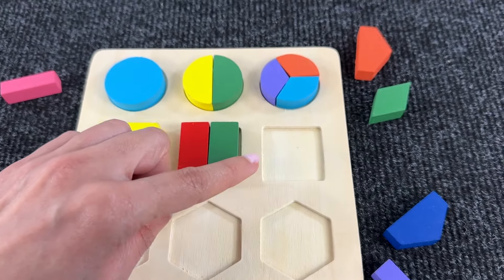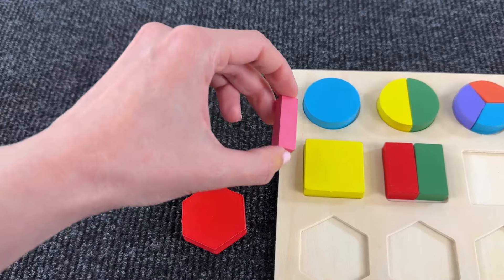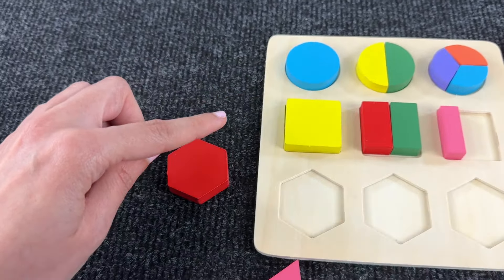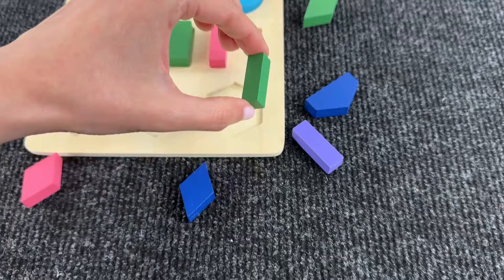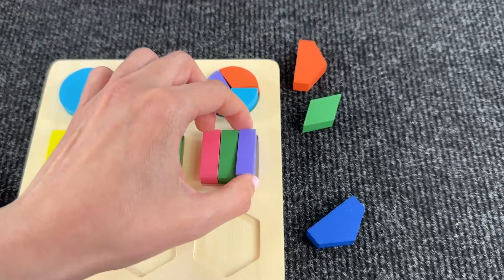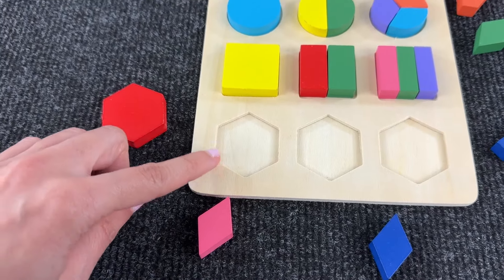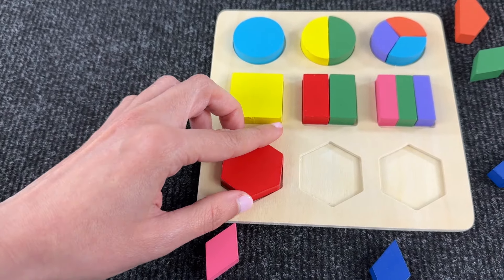And now we need three rectangles to assemble the last square. We found the first one — nice! And the second rectangle, where is it hiding? Oh, I think we found it — wow, nice! And now we need another one. All right! Great job — we assembled all the squares! Now let's assemble three hexagons. Let's take this red hexagon — great job!